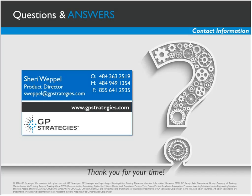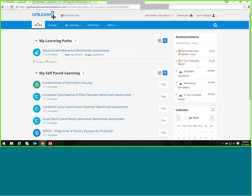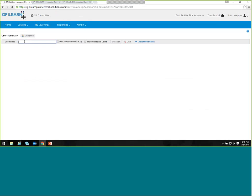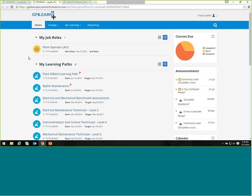At this point I'm going to jump to the demonstration. GPI Learn Plus is very simple to use. From the admin menu, we have a user summary screen that allows me to search for any user. If a learner is struggling or can't find something they're supposed to be taking, you can actually log in as that individual to see exactly what they see. You don't have the ability to take courses for them, but you can do a side-by-side and walk them through it every step of the way.